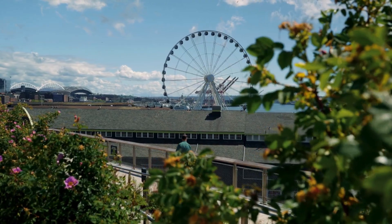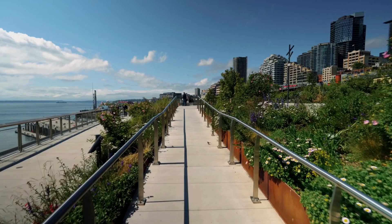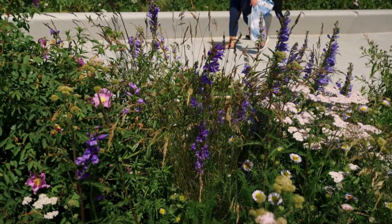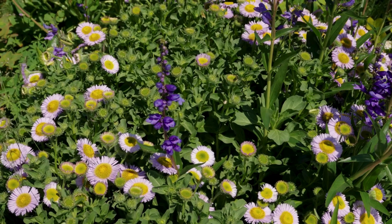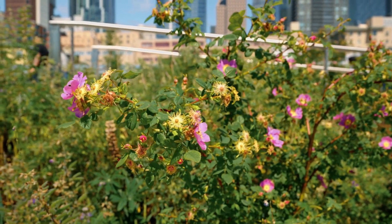You wouldn't expect to see an indigenous garden on the roof of an aquarium, but that was really important for us. We worked with an indigenous botanist named Valerie Seagrest. On this part of the roof we have a lot of berries — salmon berry, coastal strawberry, all kinds of things that kids in the Pacific Northwest would know and pick as they go on hikes in the region.